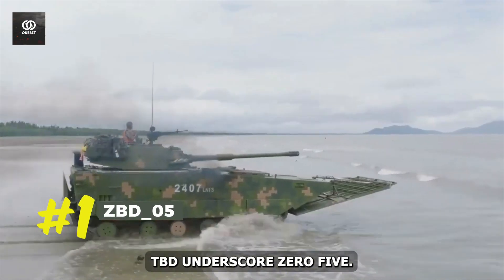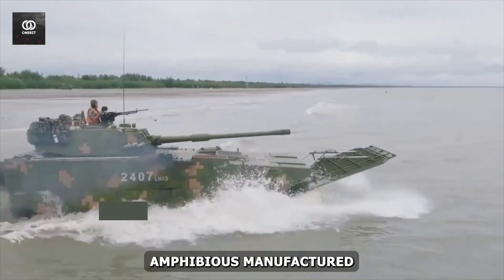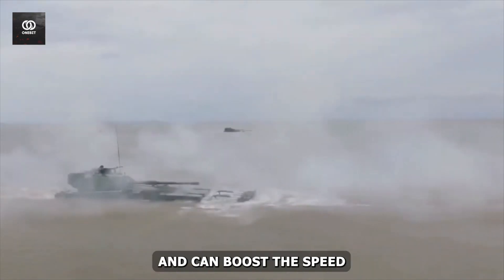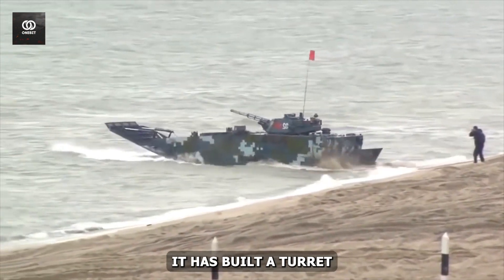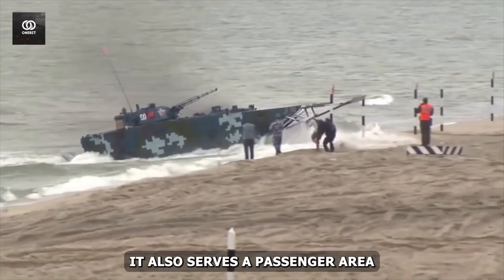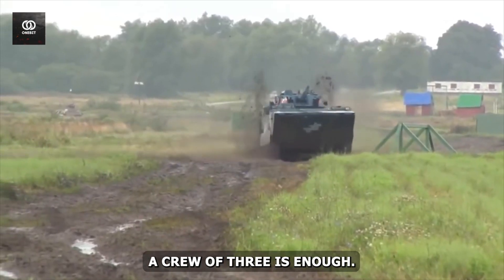#1: ZBD-05. This colossal giant is an impressive assault amphibious vehicle manufactured by China North Industries Corporation. It can be operated by a high-performance diesel engine and can boost speed in rough and deep water. It looks like a flat boat, with the turret built in the middle part of the hull and the engine at the front. It also serves a passenger area at the rear. To operate this vehicle, a crew of three is enough.